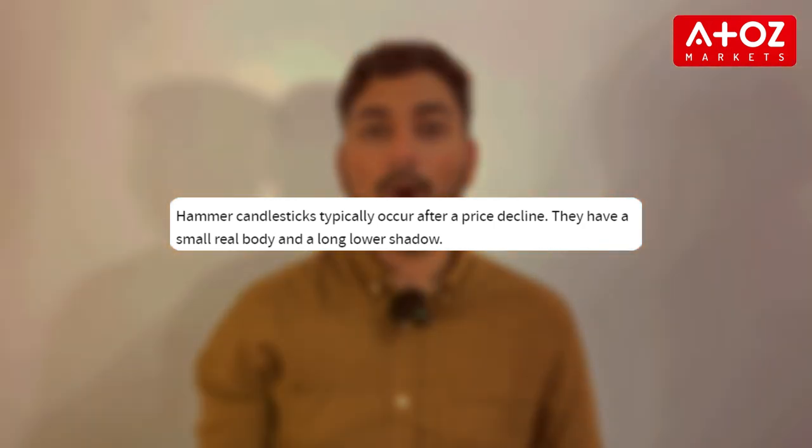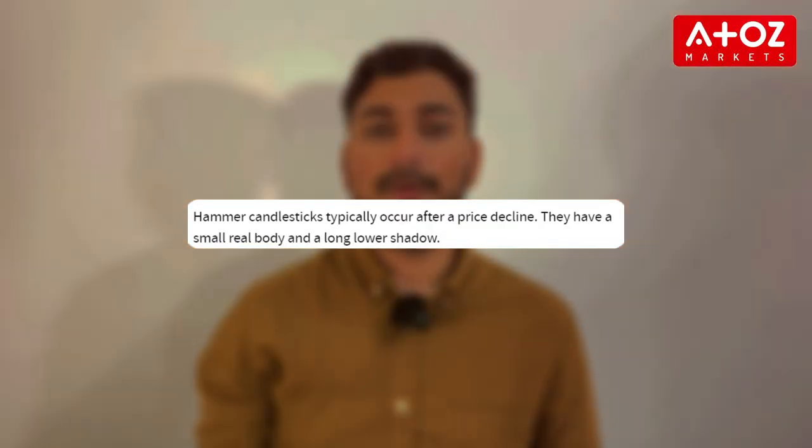Next, let's talk about the Hammer pattern. The Hammer is a bullish reversal pattern that forms after a downtrend. It is characterized by a small body and a long lower shadow, which shows that sellers pushed price lower, but buyers stepped in to drive prices back up. This strong buying pressure suggests the downtrend may be coming to an end. On trading platforms like Pepperstone, identifying a Hammer can help traders time their entry into a potential new uptrend.